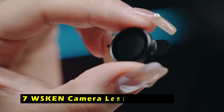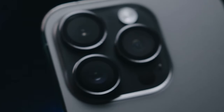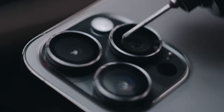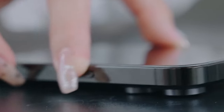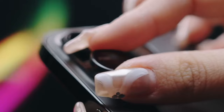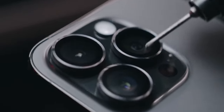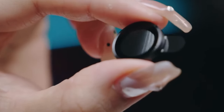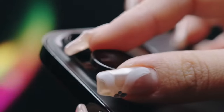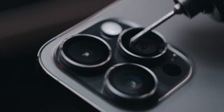At number 7 is the WSKEN Camera Lens Protector. The WSKEN Camera Lens Protector offers a potentially impressive solution for safeguarding your iPhone 16 series lenses. The upgraded aluminum alloy metal and 9H tempered glass promise exceptional scratch and impact resistance, ideal for everyday wear and tear. The advanced AR technology and night shooting function aim to eliminate glare and ensure high-definition photos even with flash. The oleophobic coating helps repel fingerprints and smudges, maintaining a clean lens surface. The protector is compatible with most iPhone 16 series cases, and the clear tempered glass and sleek metal ring should seamlessly blend with your phone's aesthetics.